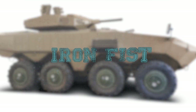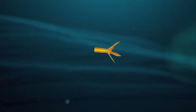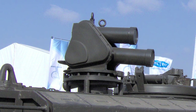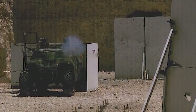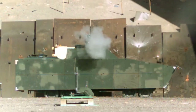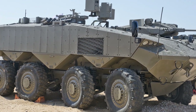Iron Fist: Iron Fist is an active protection system developed in Israel based on a project of Israel Military Industries. The system is intended to protect tanks from anti-tank missiles and rocket-propelled grenades, as well as shells of 90, 105, 120, and 125-millimeter caliber guns. The system creates a protected hemisphere above the tank, tracking potential threats using radars and destroying anti-tank missiles fired at the vehicle.